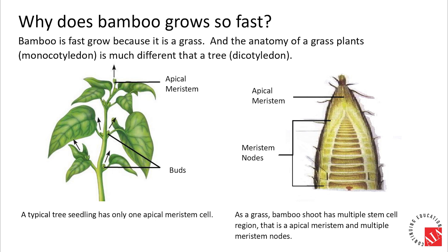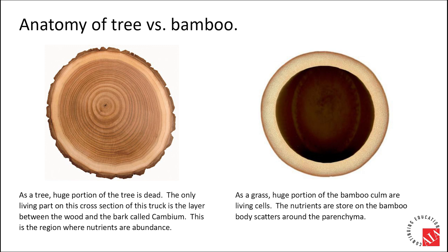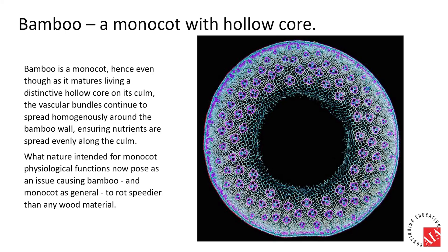Bamboo belongs to the grass family, meaning not only does its root system resemble a grass lawn, but its budding and stemming system is also totally different from trees. Botanically, bamboo is a monocotyledon while wooden species are dicotyledons. Comparing a tree stump to a bamboo culm, the entire thickness of the bamboo culm is composed of living cells called parenchyma, whereas there is only a thin layer of cambium in a tree — the active cells responsible for growth and also susceptible to corrosion.